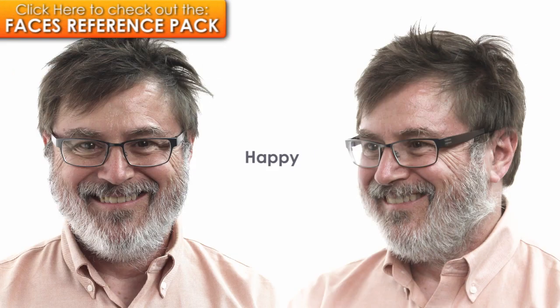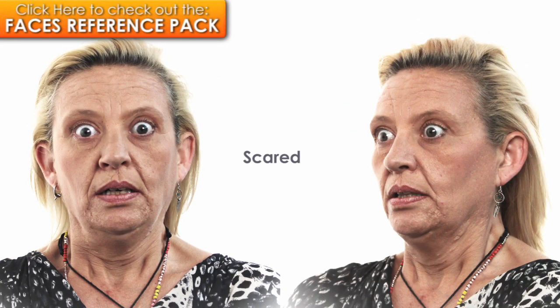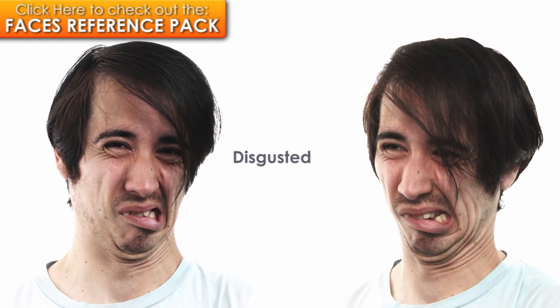Each face is displayed on three angles: the front, three-quarter, and side angles. For every face in the pack, there are eight dramatic expressions captured on those three angles, namely: neutral, happy, angry, sad, scared, worried, evil, and disgusted.